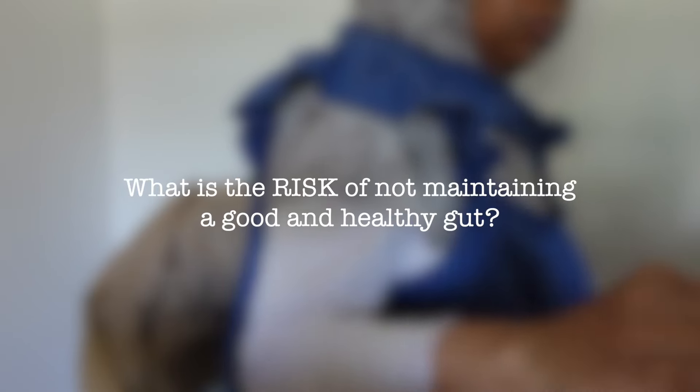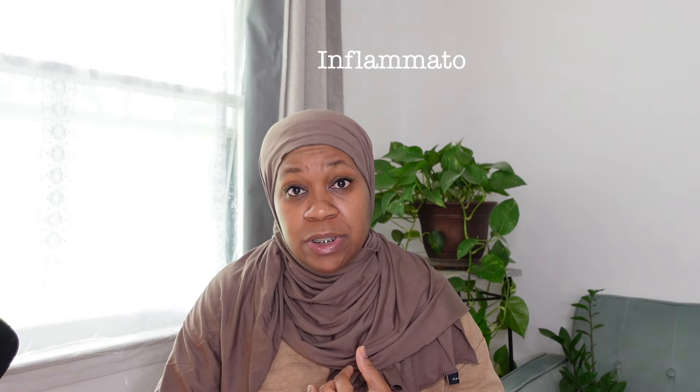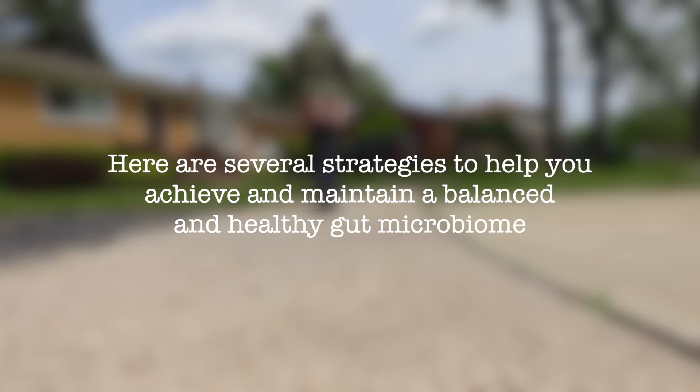What is the risk of not maintaining a good and healthy diet? There are a host of illnesses that can arise when our gut health is not in check, including inflammatory bowel disease and other inflammatory diseases of the gut, also cancer, cardiovascular disease, and obesity. Here are several strategies to help you achieve and maintain a balanced and healthy gut microbiome.